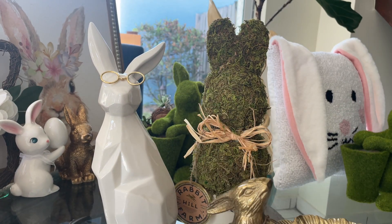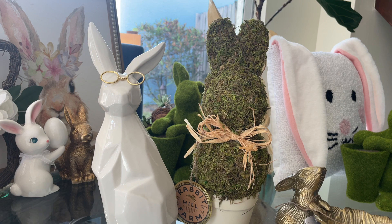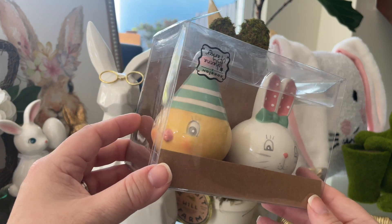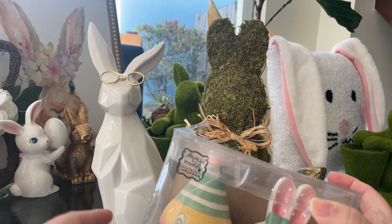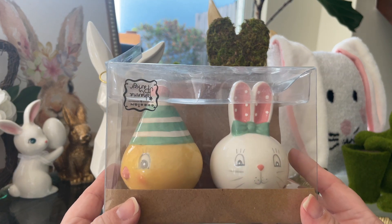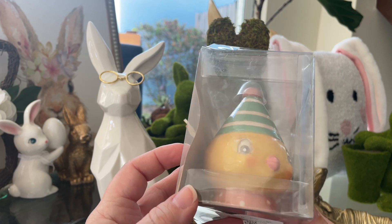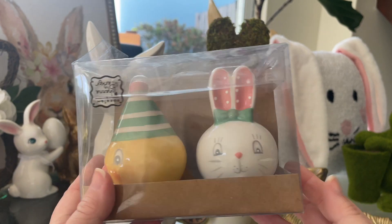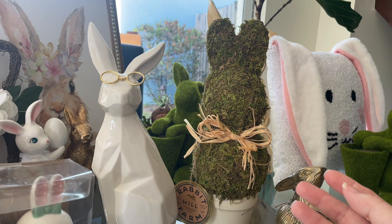I found these cute little salt and pepper shakers — a bunny and a little chicken. They're pretty adorable; they're from the Joanna Parker line. I think I bought some items from that line last year for Halloween and fall. I really like them — the pastel coloring is great. I kept them in the box because I'm not 100% sure if I'm going to keep them, but they are really cute.